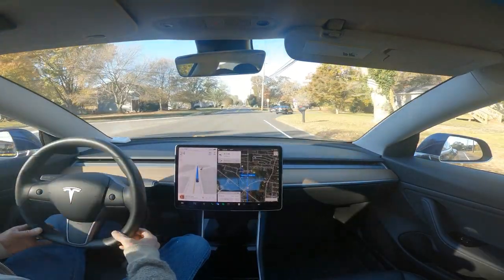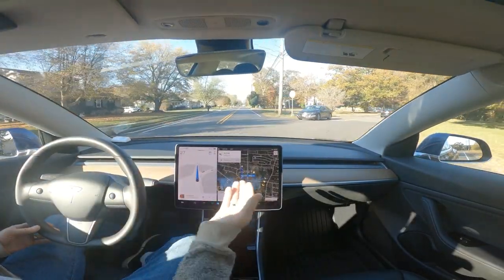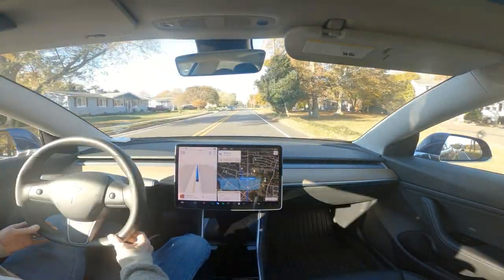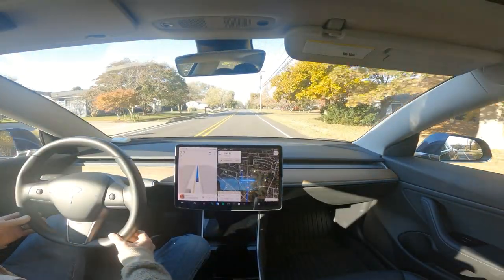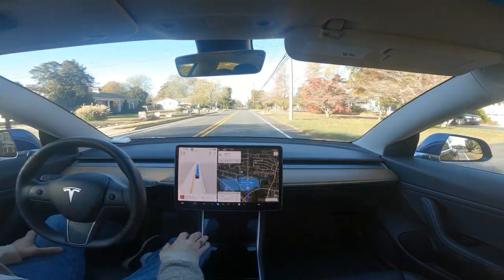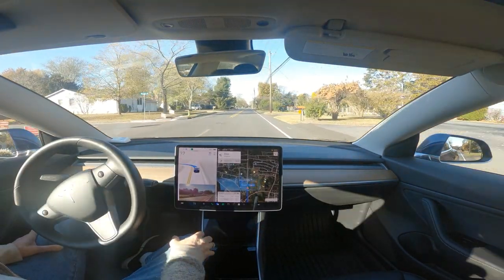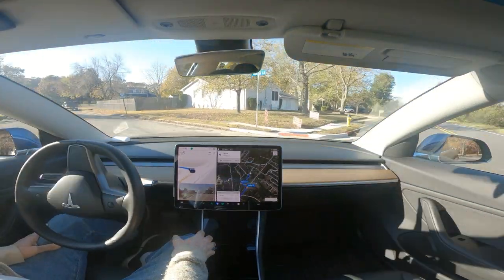A little too much slowing there — we slowed to 24 miles an hour, and you can see those people are well out of the way now. Fortunately no one was behind us, and hopefully this will be a nice smooth turn, and it is.